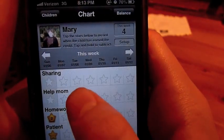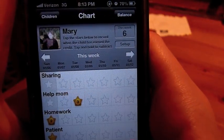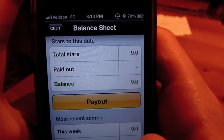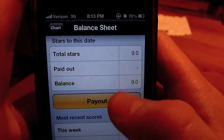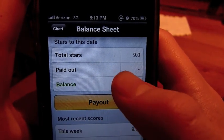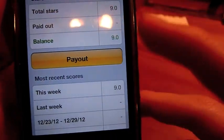She wants to redeem it. I don't think there's much Mary can redeem it for right now, but let's say she has a whole bunch. She can go to balance, and you can see she has nine stars. She hasn't been paid with any stars yet, so she hasn't used any. So we're going to do a payout.